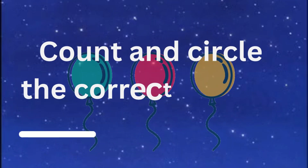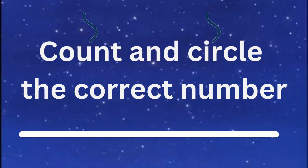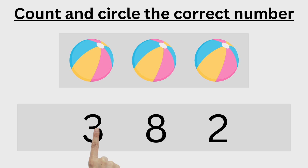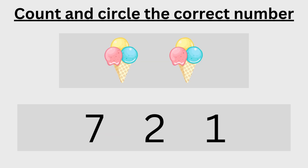Hello kids! In this video, let us count and circle the correct numbers. One, two, three — three is the correct number, now circle three. One, two — two is the correct number, now circle two.